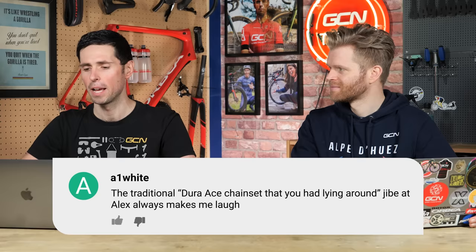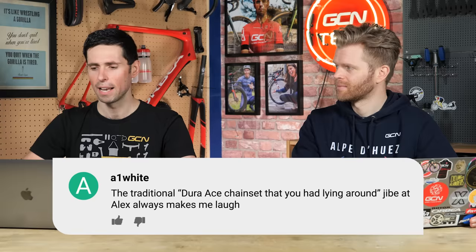A1 White commented about the traditional Dura-Ace chainset that I just had lying around — a jibe. Alex always makes me laugh. What's funny is Alex sent me a message this week where he'd been out in town and saw a random old bike locked up with a Dura-Ace chainset on it, made a video of it and said, look, I'm not the only one who has Dura-Ace lying around. That's exactly how I spoke as well. It really hurts him — cut him deep.